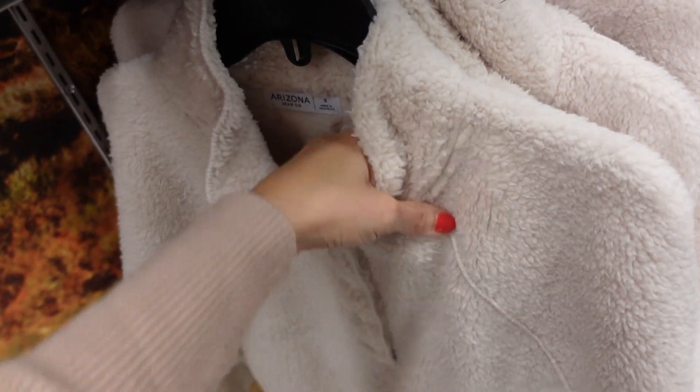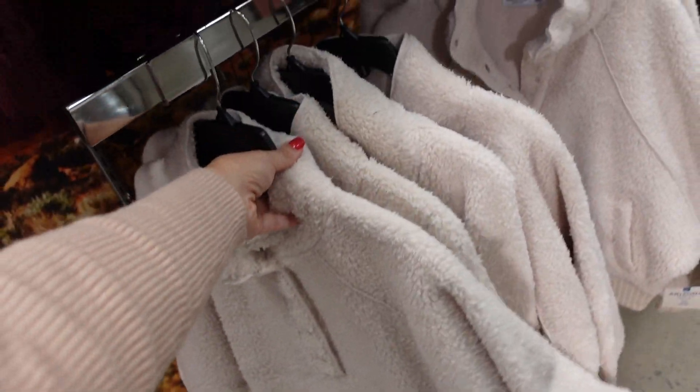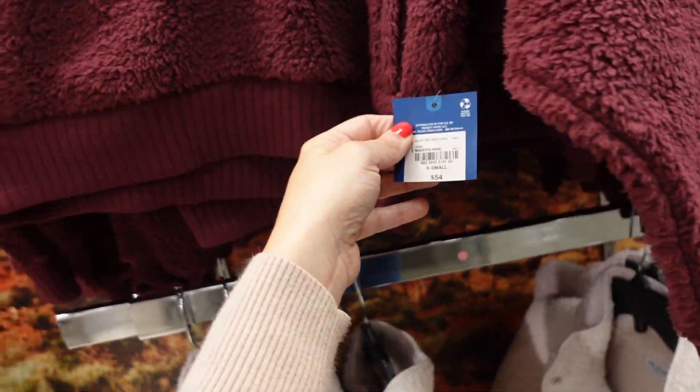Pullovers from Arizona — super plush with henley buttons, seam detailing, ribbed wrist, and ribbing at the bottom. In oatmeal/ivory and burgundy, going to be $54.